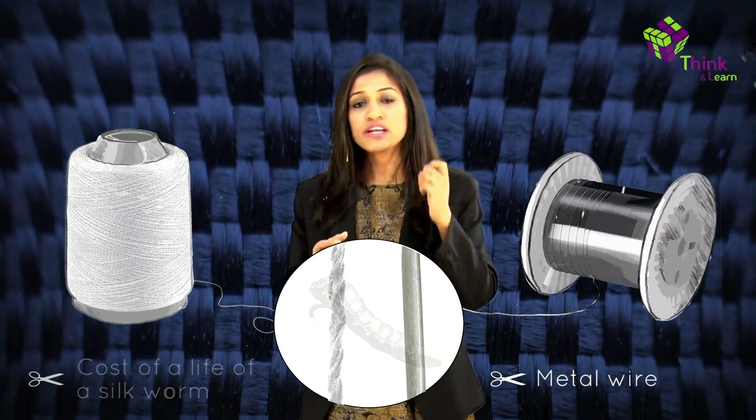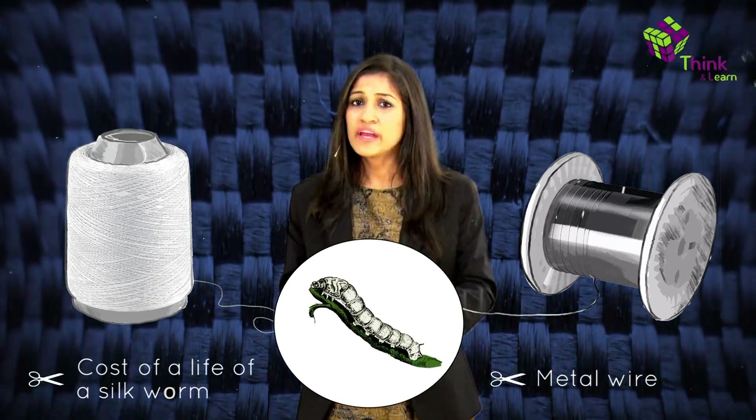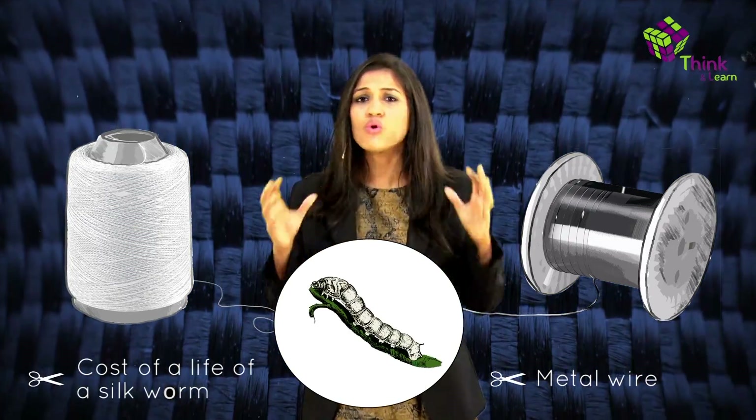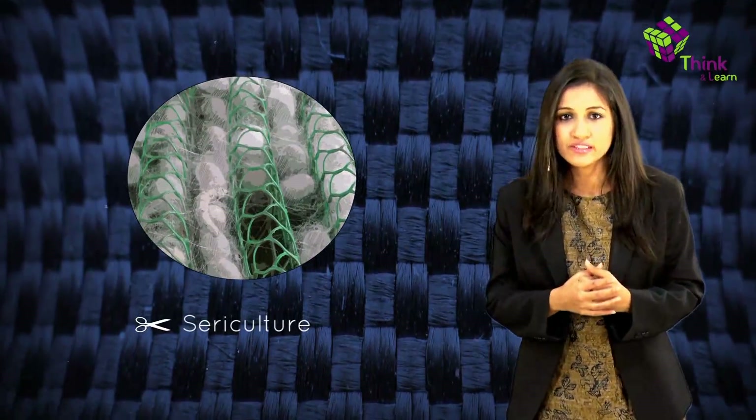But silk comes at a cost of a life — the life of a silkworm. It's made a bit cruelly. There's a whole industry surviving because of silk. The cultivation is called sericulture.